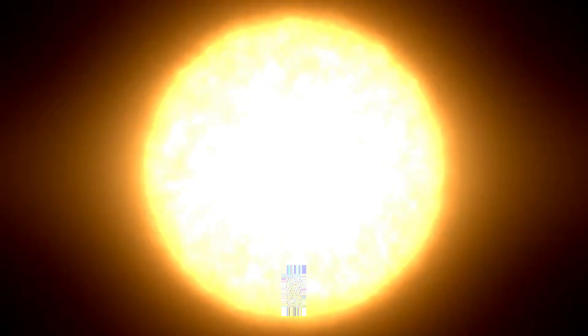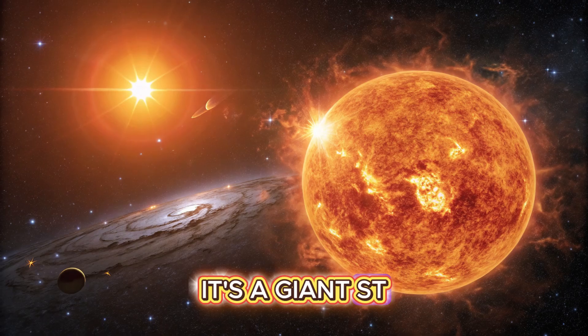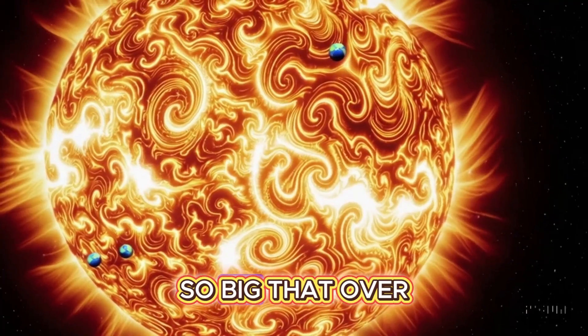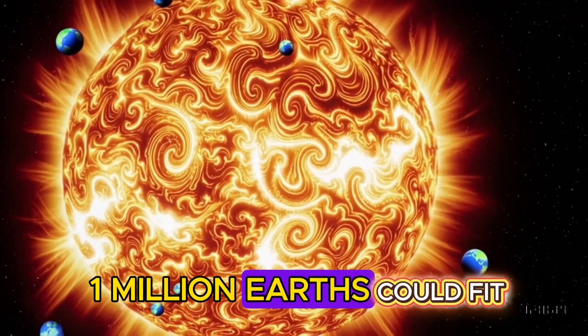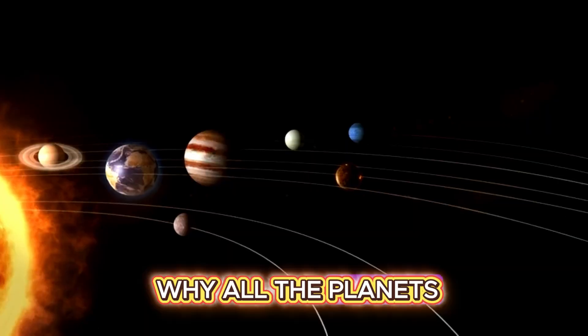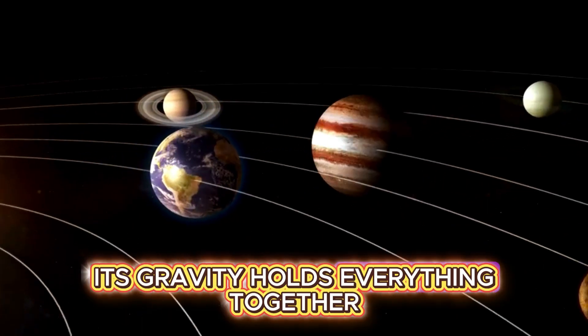At the center of it all is the sun. And guess what? The sun isn't a planet at all — it's a giant star. It's a huge burning ball of gas so big that over a million Earths could fit inside it. And it's the reason why all the planets orbit in a circle — its gravity holds everything together.